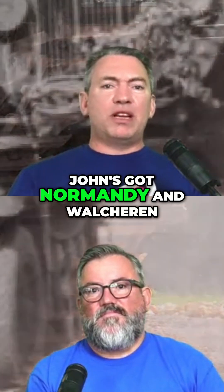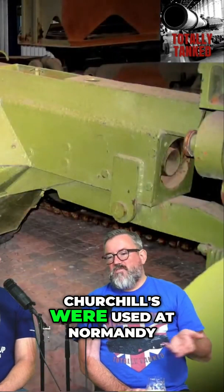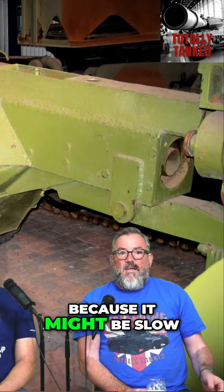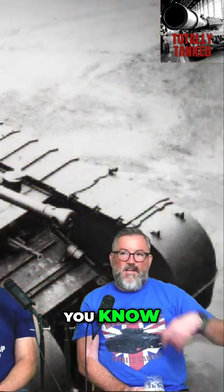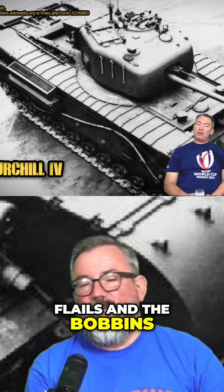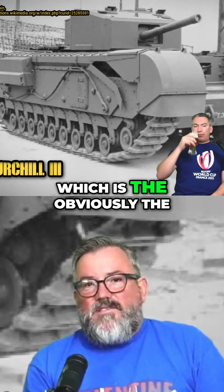John's got Normandy and Walterlon Land. We do have some pictures in the slideshow of Churchill tanks used at Normandy — particularly the Funnies — because it might be slow but it's durable and you can mount a lot of other stuff onto it, like flails and bobbins.